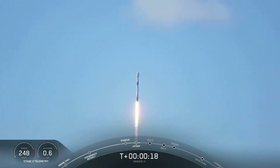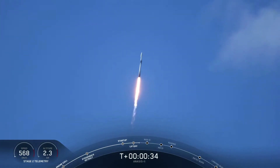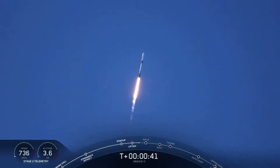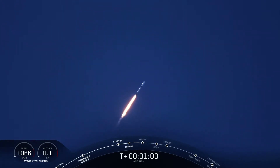M1E propulsion is nominal. At 2 plus 40 seconds, everything looking good. The M1D engines are throttling down, getting ready to reduce vehicle acceleration in preparation for the period of maximum dynamic pressure. We're in the bottom of the throttle bucket as they call it. Now the Merlin engines coming back up to full power as we get ready to go supersonic.